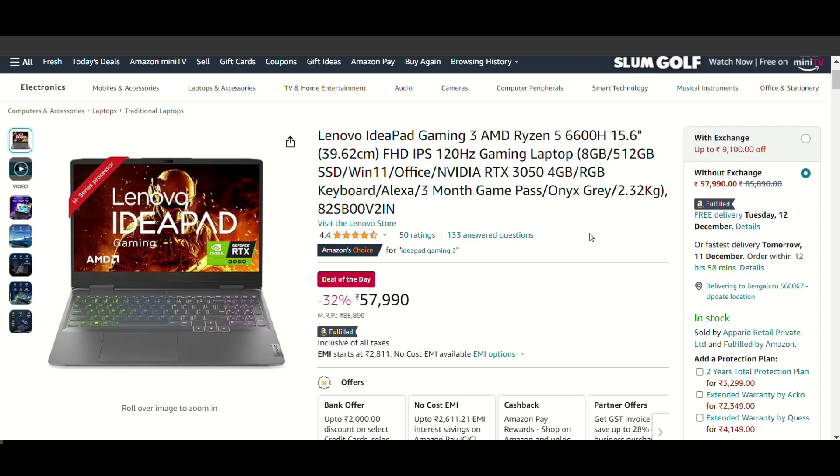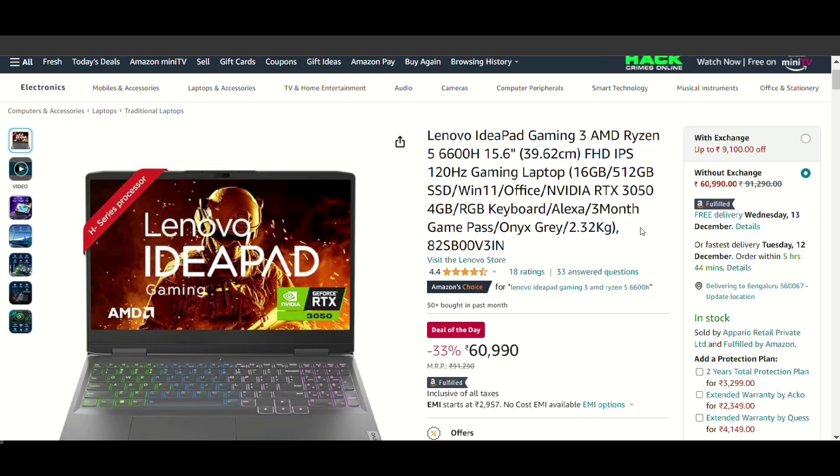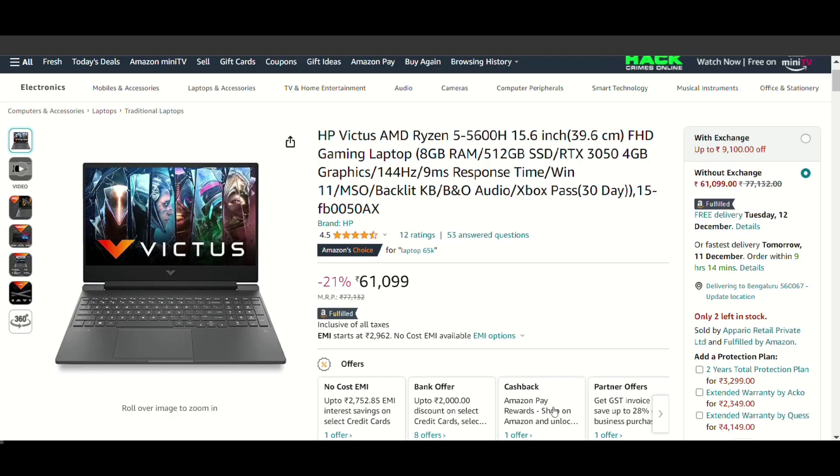After buying the laptop, you can easily expand the storage. You also get a 4GB RTX 3050 graphics card. The price is 60,000 rupees. However, I think you should consider the 16GB RAM variant instead of this base 8GB model, because 8GB can be less if you want to do a lot of gaming on your laptop.